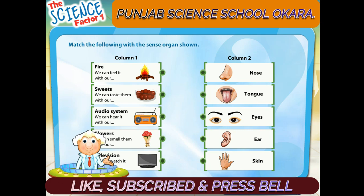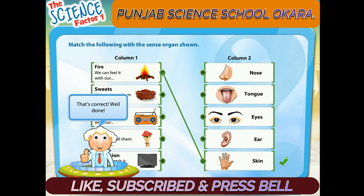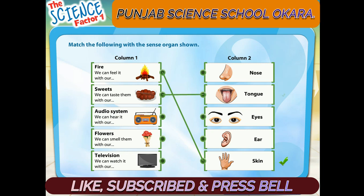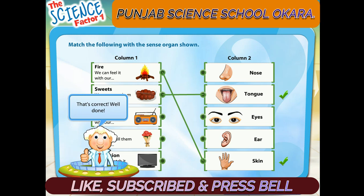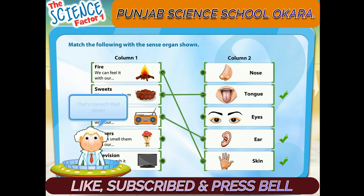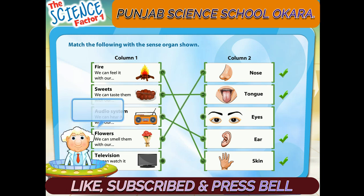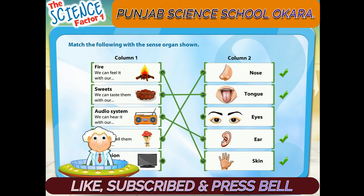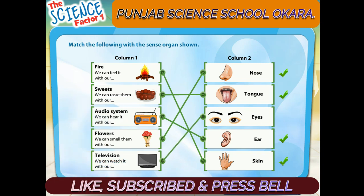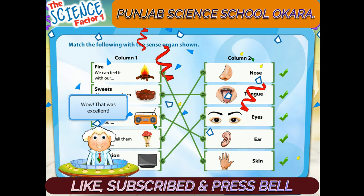Match the following with the sense organ shown. That's correct, well done! That's correct, well done! That's correct, well done! That's correct, well done! Wow, that was excellent!